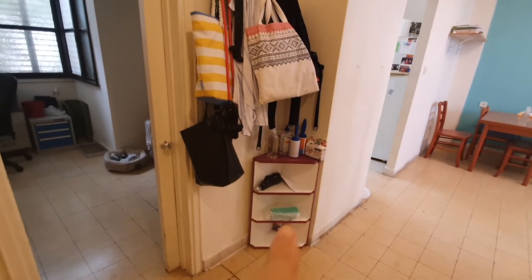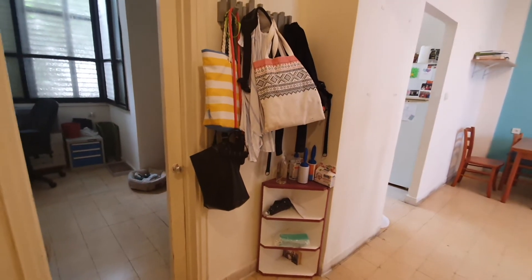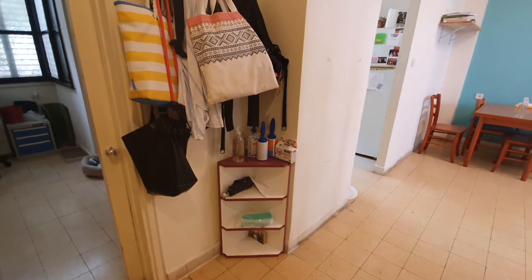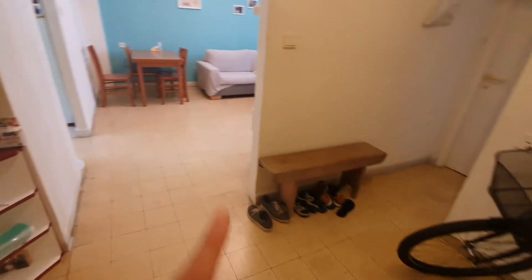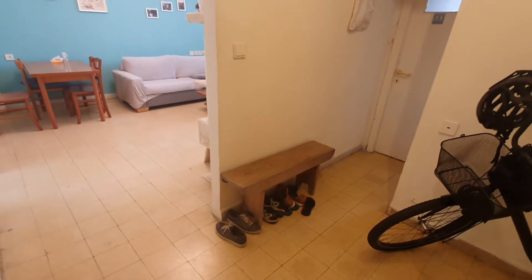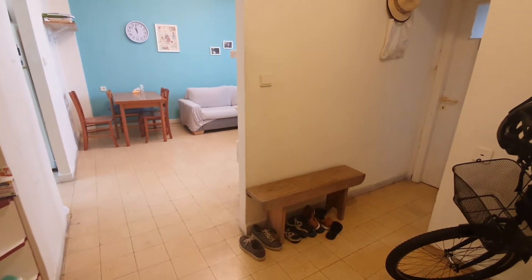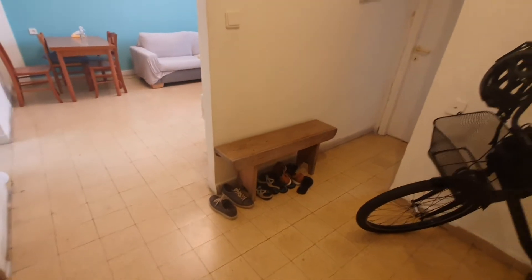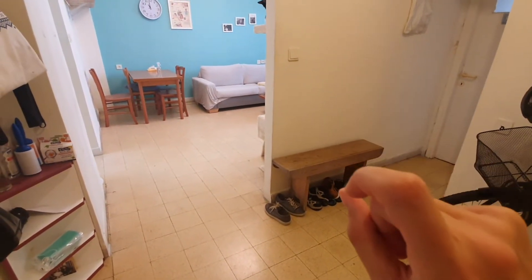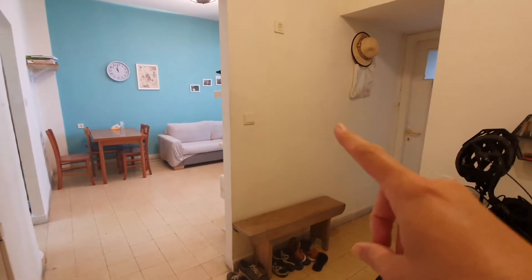Below that we have this shelf — sorry about the noise, the windows are open. This shelf was here when we got here and is just used for storage. I didn't really know what to do with it. We also have this shelf here in the corner, which was also here when we got here. We use it for shoes. The dream is to get a white two or three tier shoe organizer where all the shoes are hidden inside — we'll see if that happens.